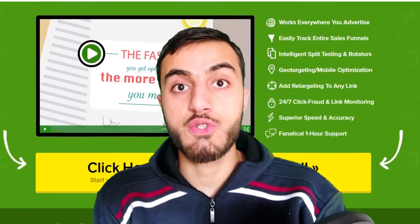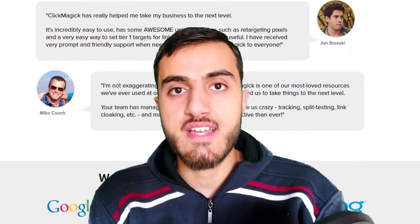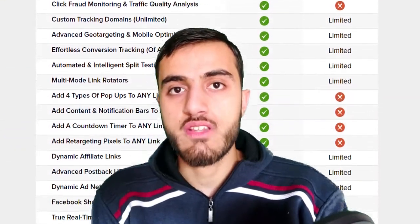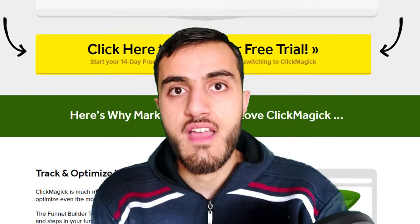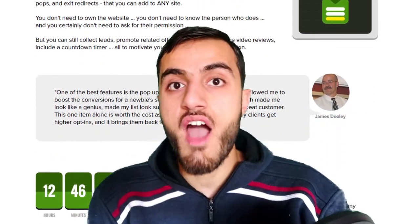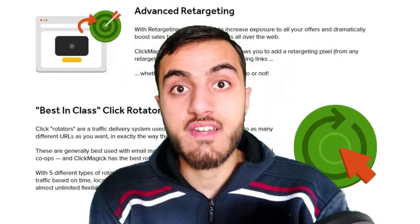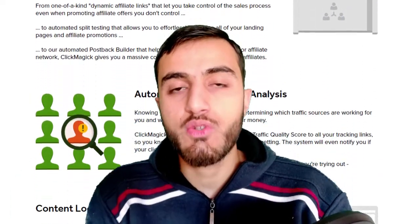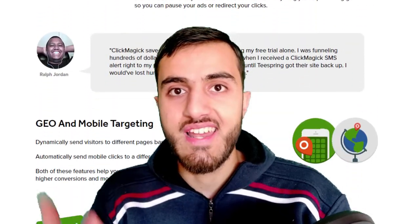Is ClickMagic real? Can it really track and optimize your landing pages, squeeze pages, autoresponder, or websites? A strange question: is it safe to use ClickMagic? If you make some sales, does ClickMagic use your data? We all know that in 2015 ClickMagic was a great tool for CPA offers. What about now, in 2020? In this ClickMagic review I'm going to go behind the scenes, show you the pricing, and I've put together some nice bonuses for you.